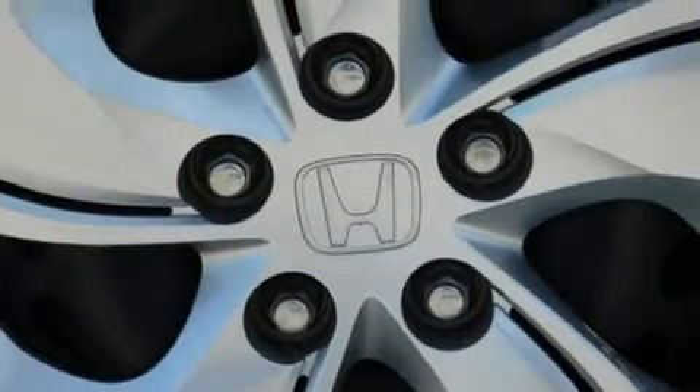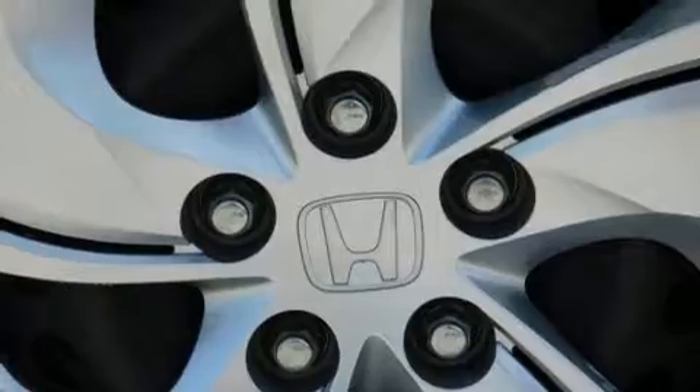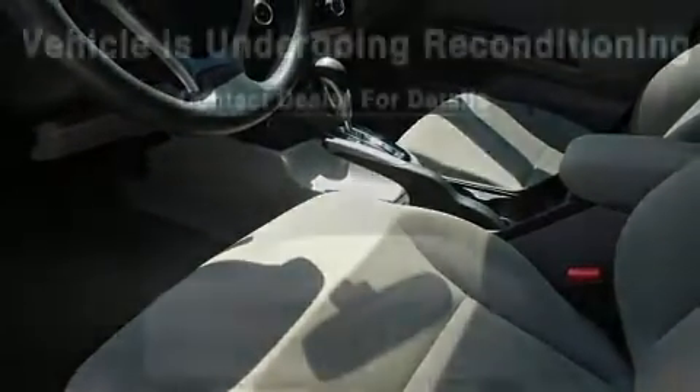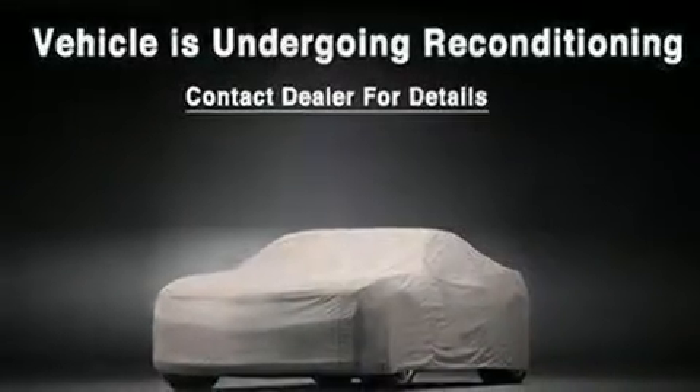Passengers are protected by various safety and security features including dual front impact airbags, front side impact airbags, traction control, brake assist, a security system, and ABS brakes.